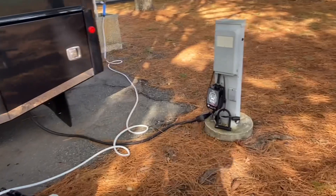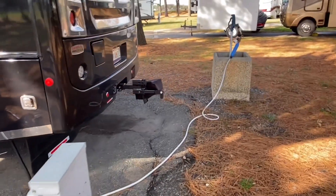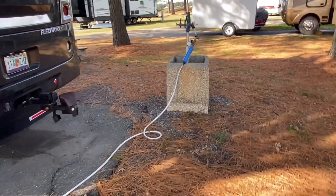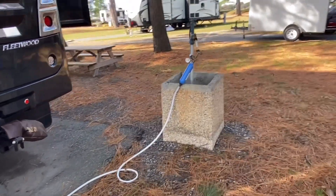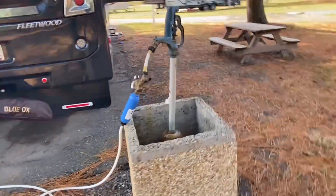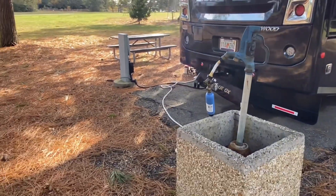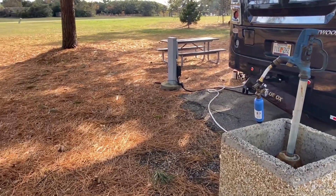Then we have our electricity. We do have 50 amp, so we are good there. And then the spigot is on its side. It is pretty nice. We haven't seen something like this in other resorts. The water pressure here is not so great, although it does say 40 psi.